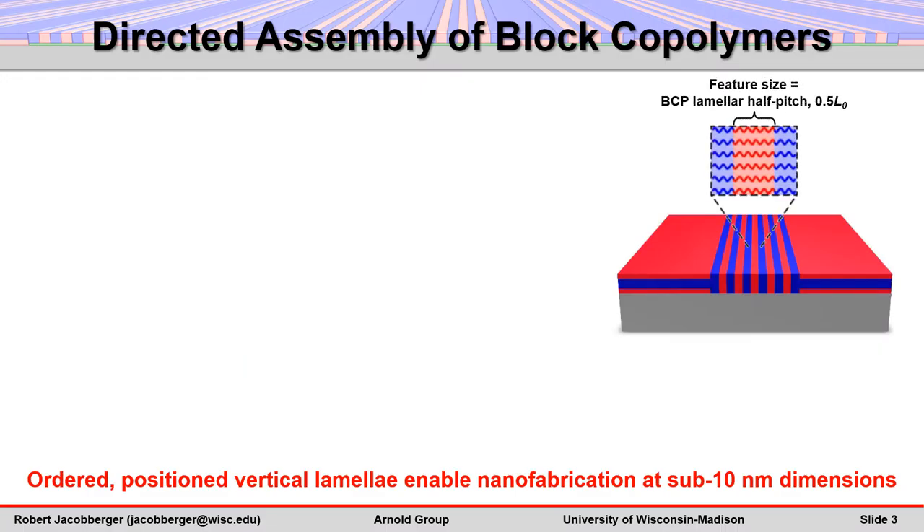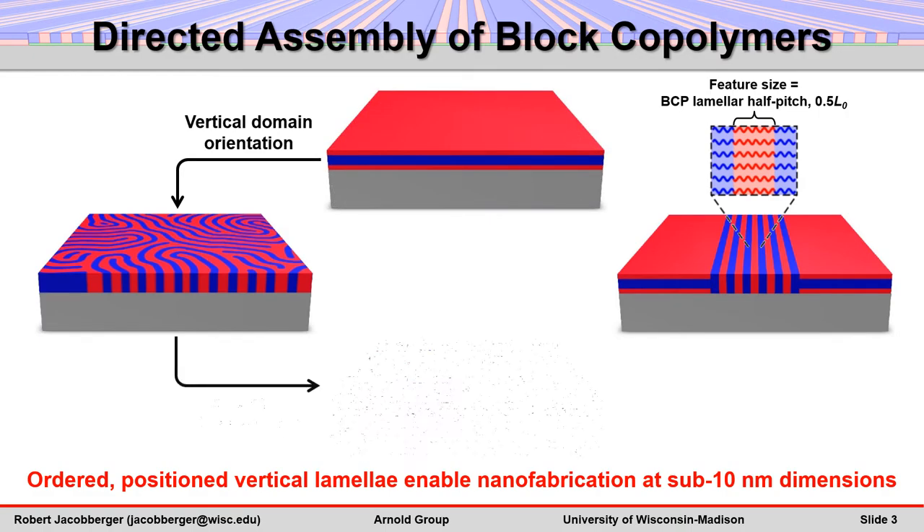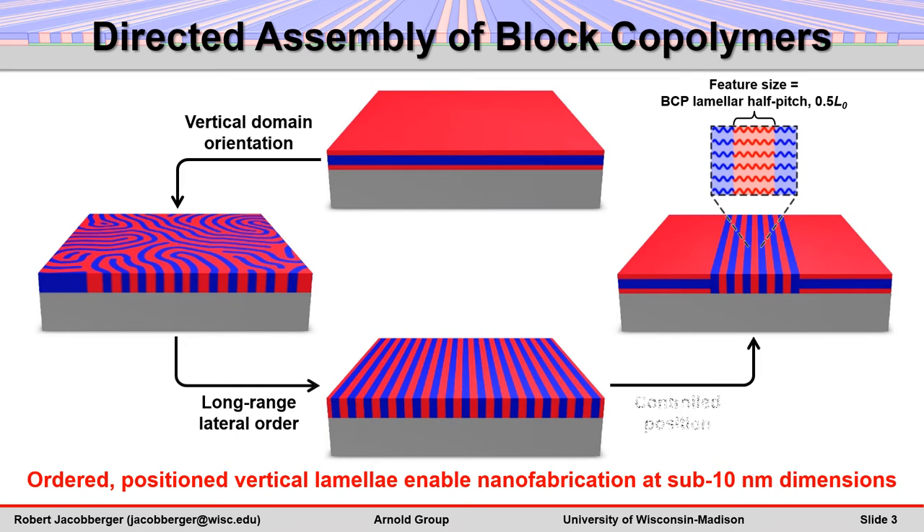Block polymers that self-assemble on surfaces into lamellae can enable nanofabrication at sub-10 nanometer dimensions. The lamellae are most useful when their domains are oriented perpendicular to the substrate, have long-range lateral order, and are precisely positioned.